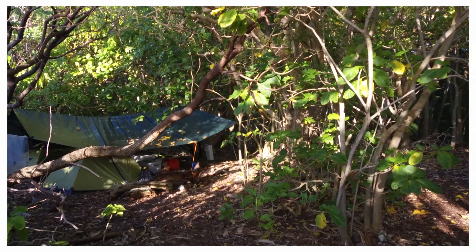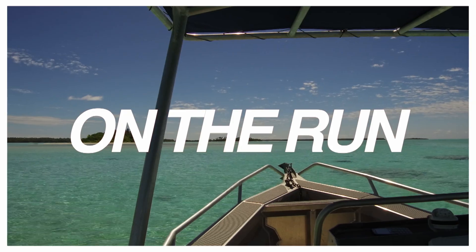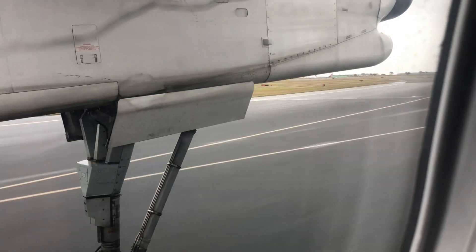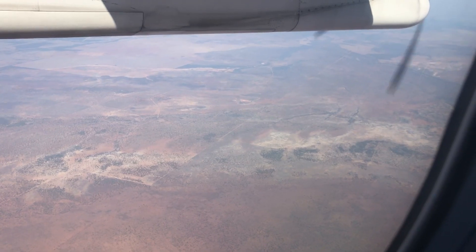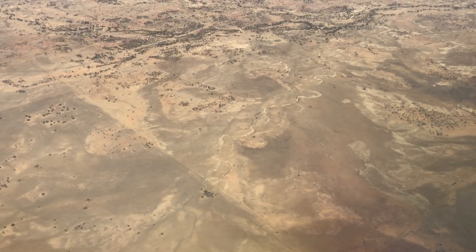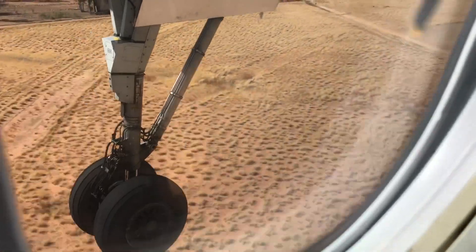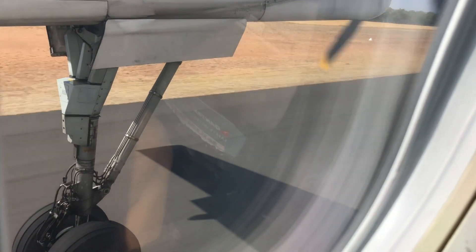I'm going to the Outback to hunt dinosaurs. We're travelling to a property near Winton, Queensland, to excavate 95 million year old dinosaur footprints. But we've got to be fast. The footprints were partially degraded by floods last March, and another flood season could mean they're gone forever.